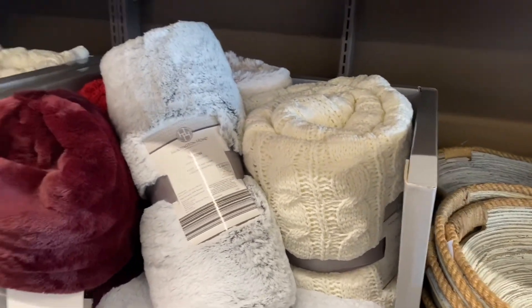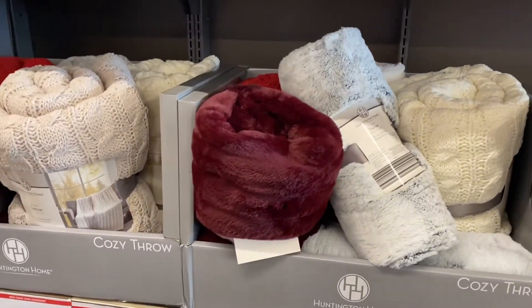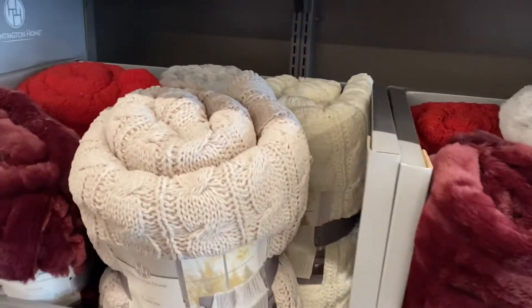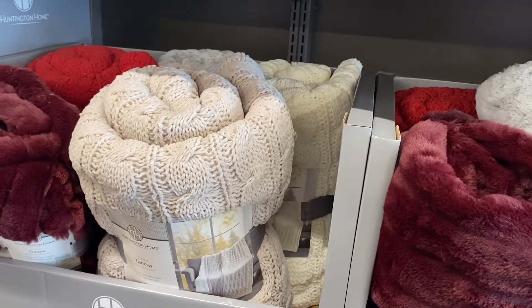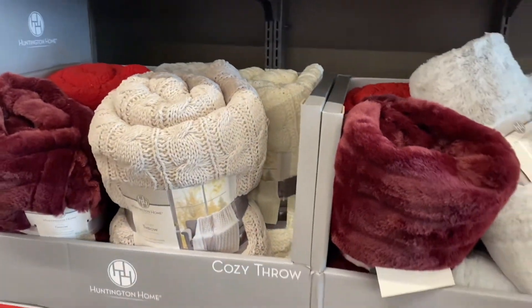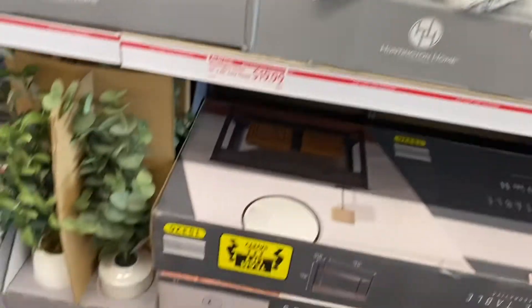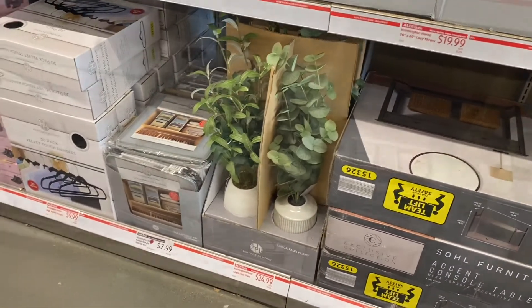I got my blanket as a gift so I never knew where to find it, but now I know you can get it here. You can get it in red too — it's like a sweater blanket throw — and in a gray-pink color. They also have a faux plant for $24.99.